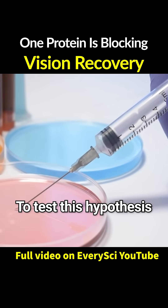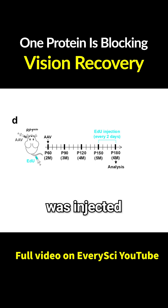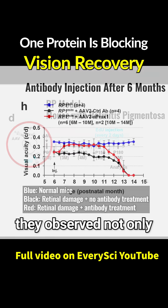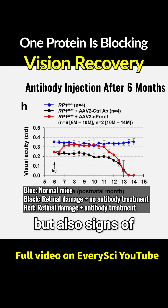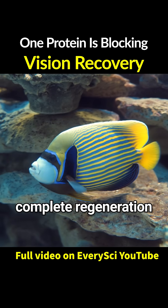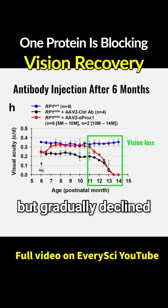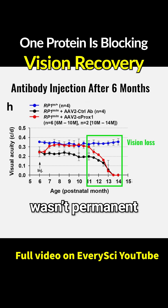To test this hypothesis, the team launched a series of experiments. When the Prox-1 antibody was injected into mice with retinitis pigmentosa, they observed not only cell proliferation, but also signs of actual vision restoration. Of course, it wasn't complete regeneration like we see in fish. The recovery effect lasted for several months, but gradually declined — in other words, the recovery wasn't permanent.